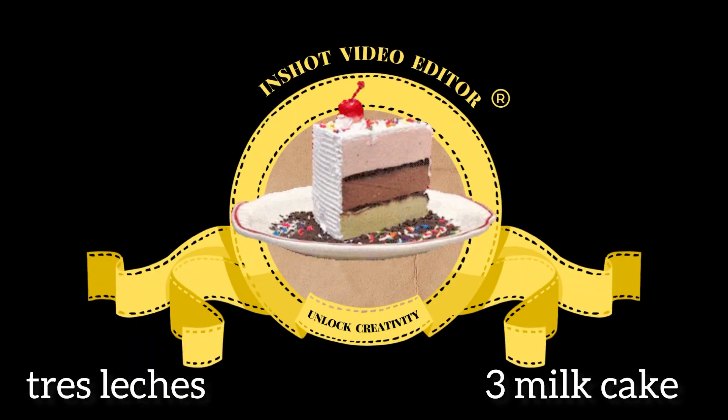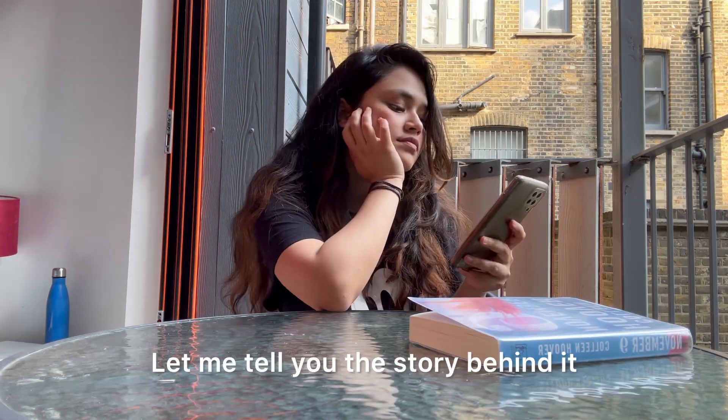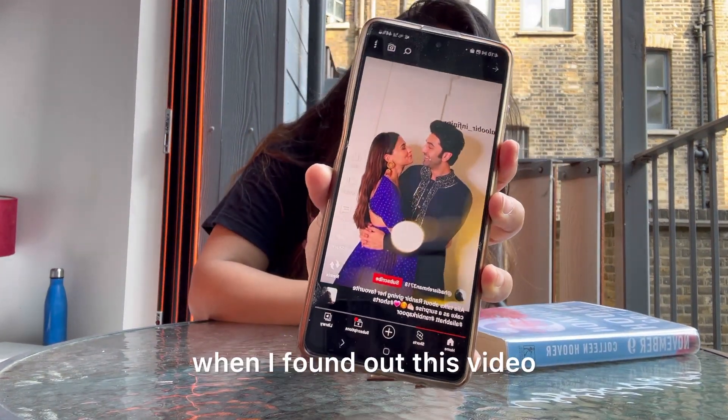Today we are making the three milk cake, also known as tres leches. Let me tell you the story behind it — one day I was getting bored and scrolling through the reels when I found this video.